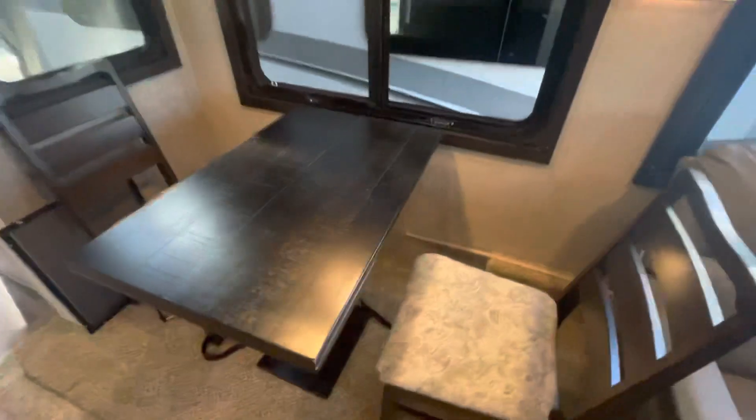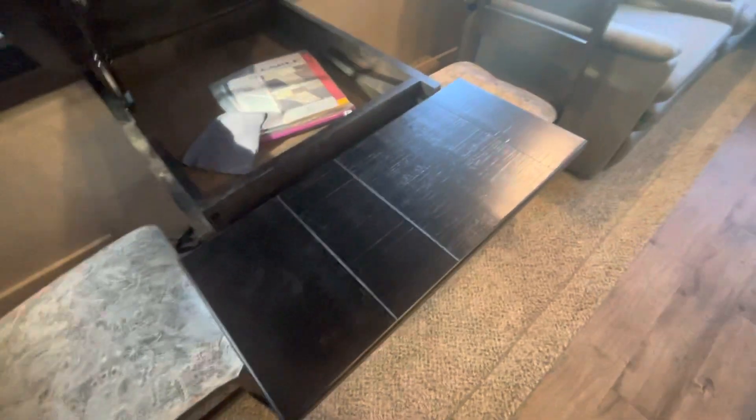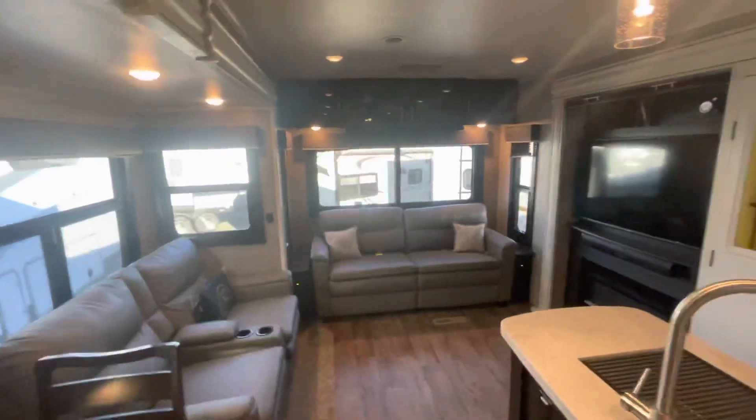Coming over here, here's your table and chairs. This lifts up — some of your manuals are right in there — and you have this extra leaf that pulls out as well if you want more space.